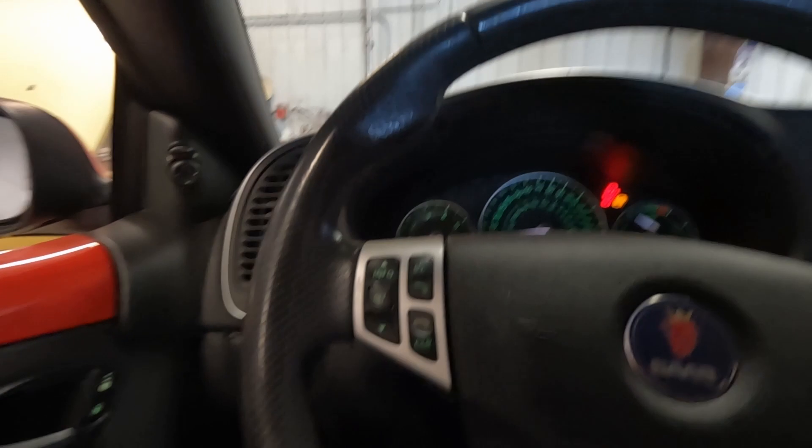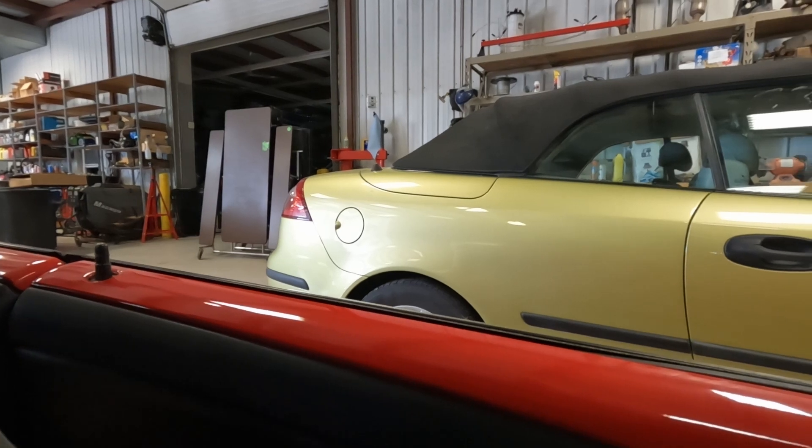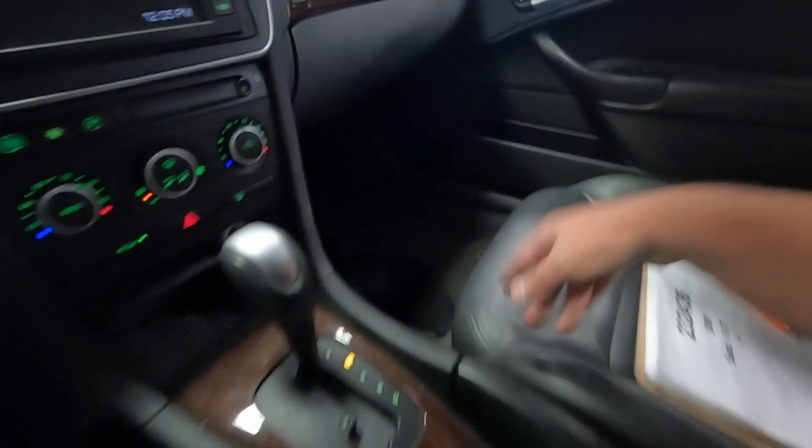Let's see if we've got power seats — I think in this model. Seat goes forward, seat goes back. Tilt motors are working. Passenger side is a manual seat, so nothing to test there.